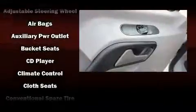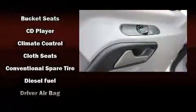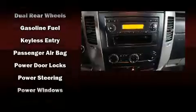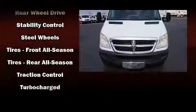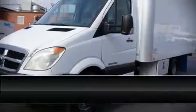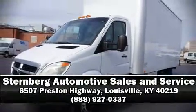Dodge ensures the safety and security of its passengers with equipment such as dual front impact airbags, traction control, ignition disabling, and four-wheel disc brakes with ABS. Brake Assist technology provides extra pressure when applying the brakes. Stop by our dealership or give us a call for more information.